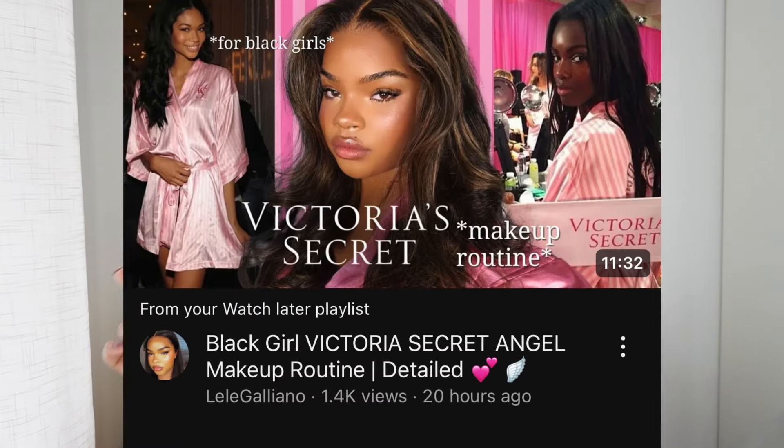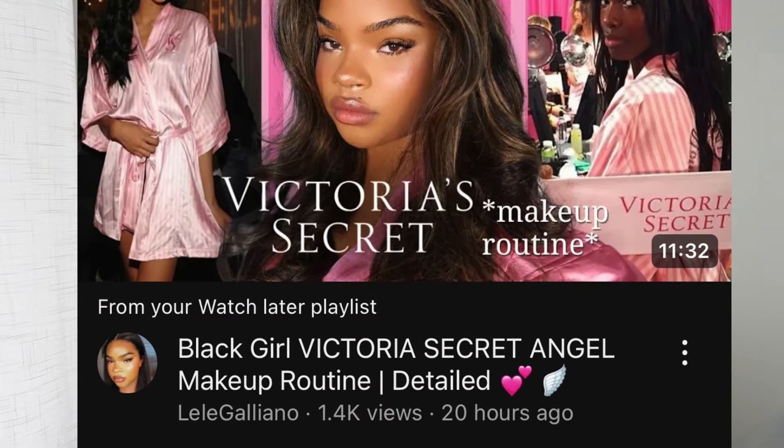I am very excited to try out this Victoria's Secret makeup look. Very glowy, very blushy, very 'your skin but better.' I will show you the creator who inspired me to do this video — she was the first person I saw do this trend. I really liked her video and I am going to do my take on this look.